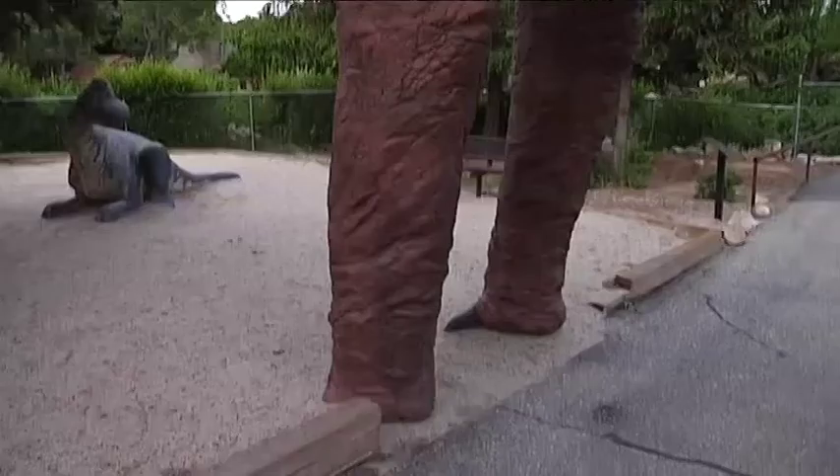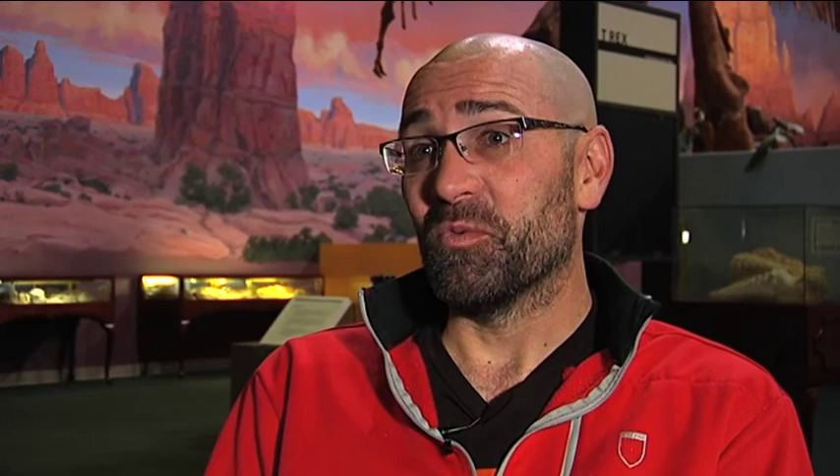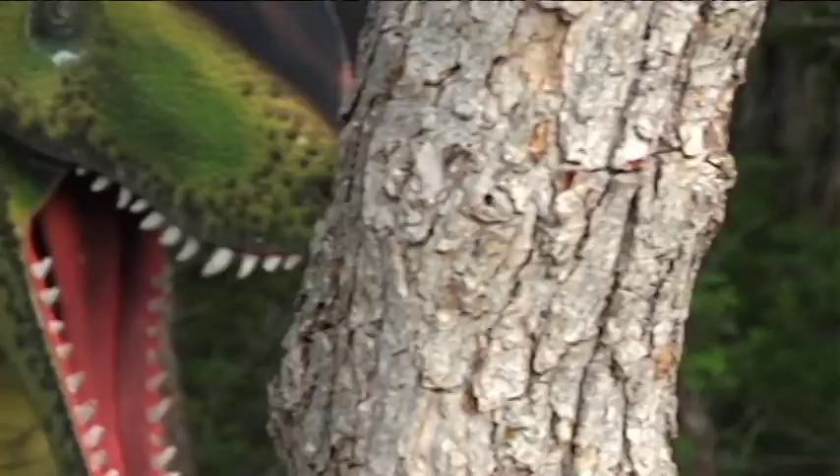Not only do we bring out fossils and have the kids touch them, but we explain the fossilization process and talk about how we get these things into our hands today. We have a full-size brachiosaurus outside. It's just amazing to be able to walk under and see this huge animal, and to know that it was once alive — it ate so much food, and its brain was the size of your fist.